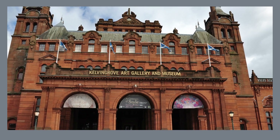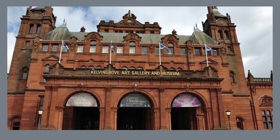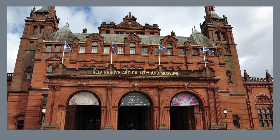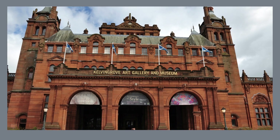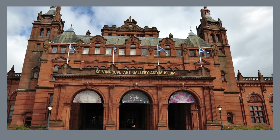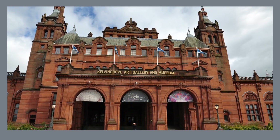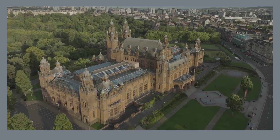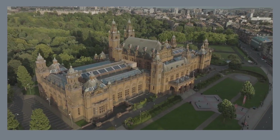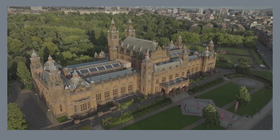Step back in time and explore the captivating collections of the Kelvingrove Art Gallery and Museum, a cornerstone of Glasgow's cultural scene. Wander through diverse galleries showcasing everything from ancient Egyptian artifacts to masterpieces by European painters like Van Gogh and Rembrandt. Appreciate the museum's architectural grandeur, a stunning example of the neoclassical style with its towering columns and ornate details.